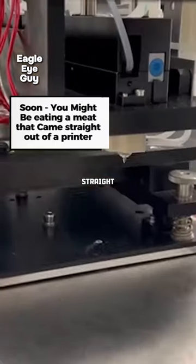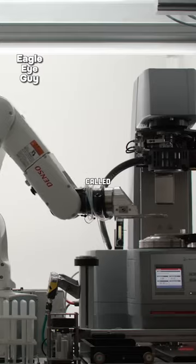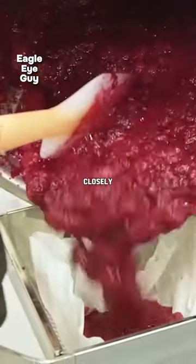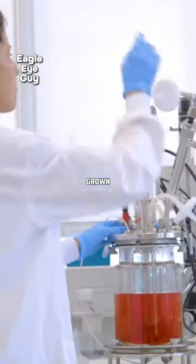Soon, you might be eating meat that comes straight out of a printer. This so-called meat is made from a substance called bio-inks. The reason this meat closely resembles real meat is that the bio-inks used in its creation consist of stem cells extracted from cows and then grown in a lab.